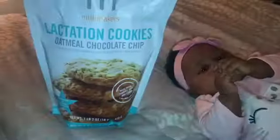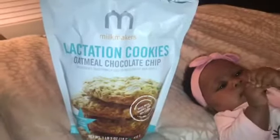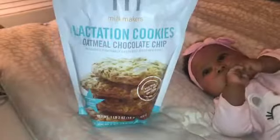I usually pump at least 20 to 30 ounces a day, but since I've been traveling, I've decreased my milk supply a little bit. So I had to find a few products to help me increase it. One of the first products I found was the Milk Makers lactation cookies — they are good.